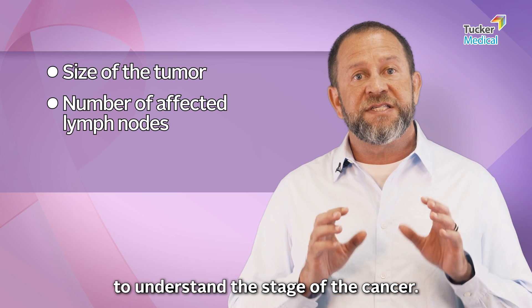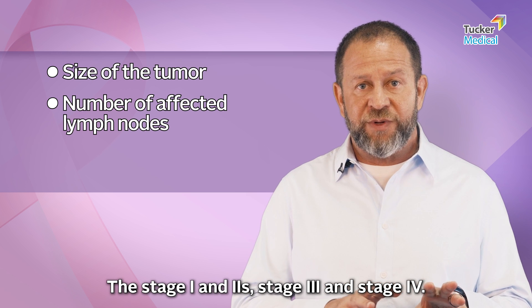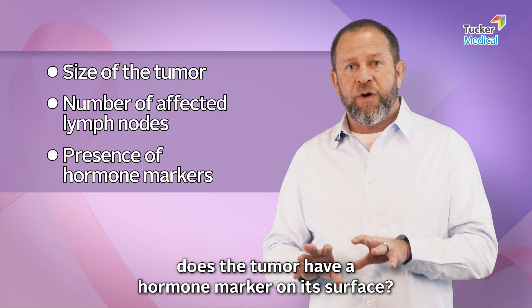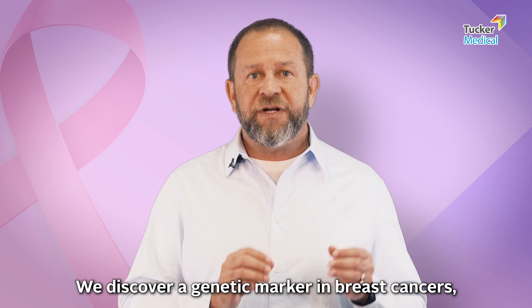To understand the stage of the cancer — stage one and two, stage three, stage four — next we need to know: does the tumor have a hormone marker on its surface? Now let's go to the next level.